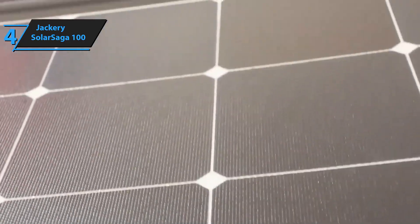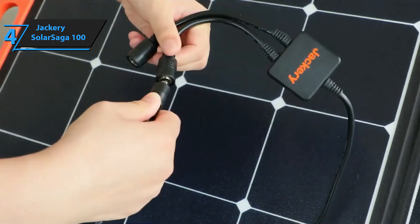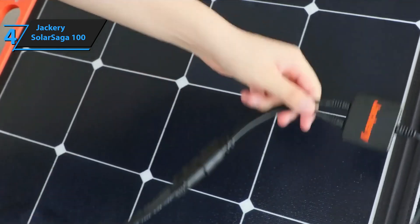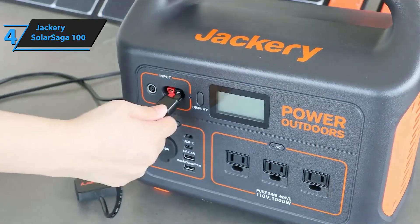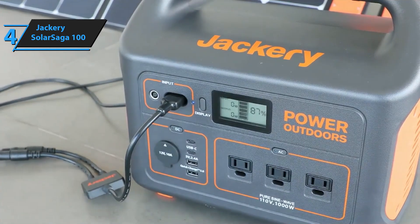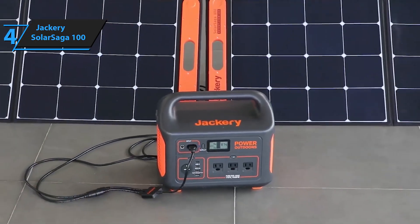The design of the Solar Saga has also been carefully thought out for maximum efficiency. It features folding legs that can be adjusted to capture as much sunlight as possible. When not in use, these legs can be folded up neatly and secured with Velcro, ensuring they stay in place during transportation.